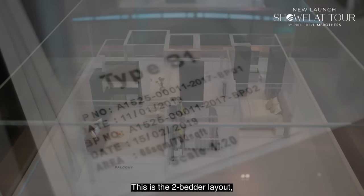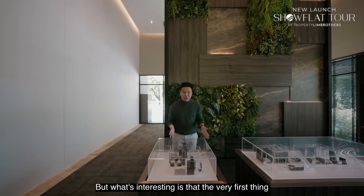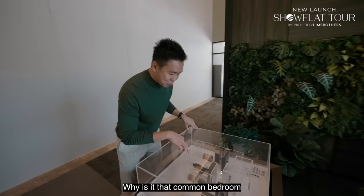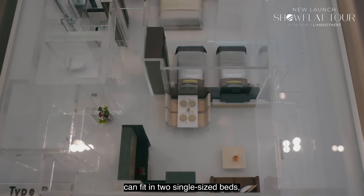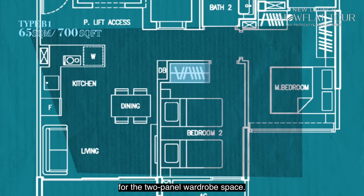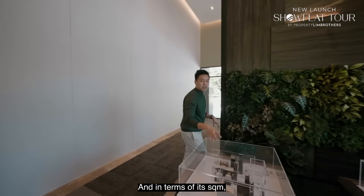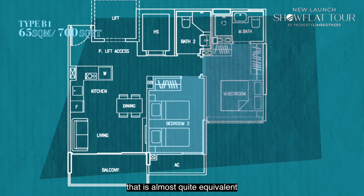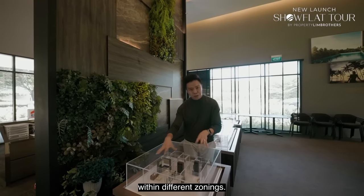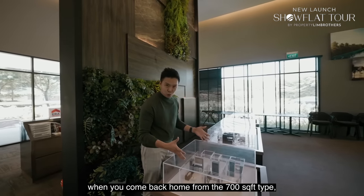This is the 2-bedroom layout, predominantly at 700 square feet. What's interesting is that the common bedroom can fit 2 single-size beds plus 2 side tables, with catered space for a 2-panel wardrobe. If you remove the 2 single beds, that can effectively replace a king bed — almost equivalent to the master room in square meters. At 700 square feet, all units come with a private lift, and your space starts counting from the moment you step out of the private lift.